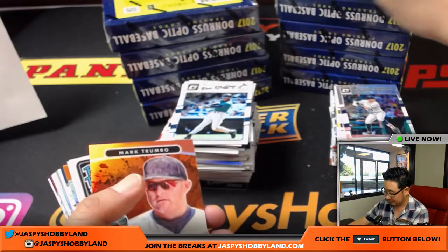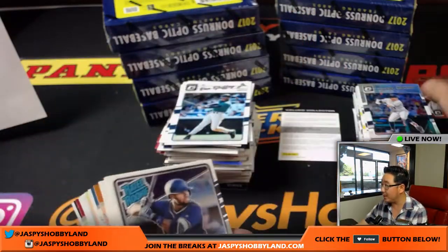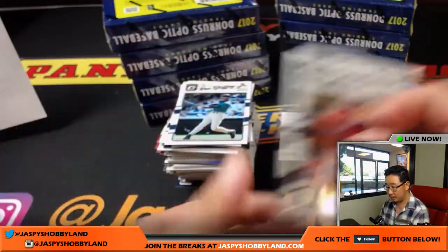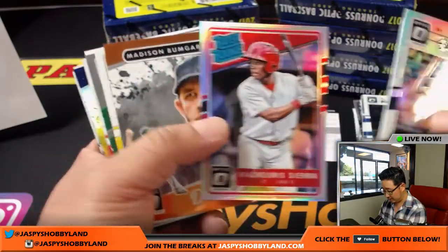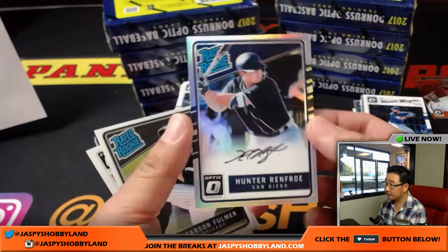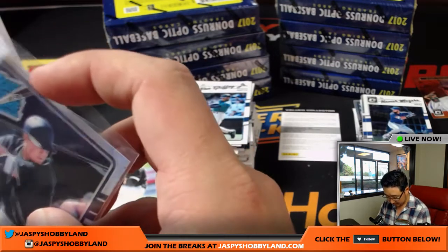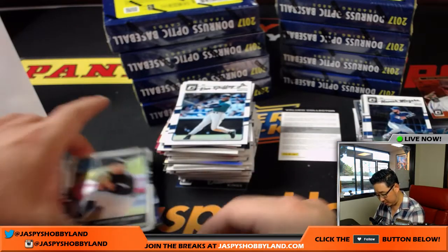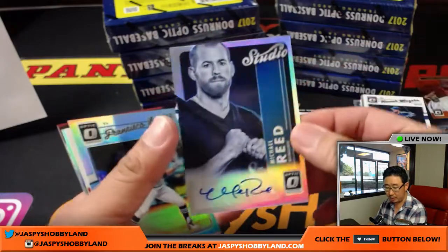Redemption — any guesses on that redemption? Mark Trumbo orange for the Orioles — Jared, 115 out of 199. Kevin Crouch gets Arcea. Michael House gets Josh Bell. There's Hunter Renfrow — another one for the Padres, 117 out of 150. Rich has been Intendi; Burger Bros has been Intendi. There's the Renfrow. Michael Reed for the Brew Crew — goes to Kevin Crouch.